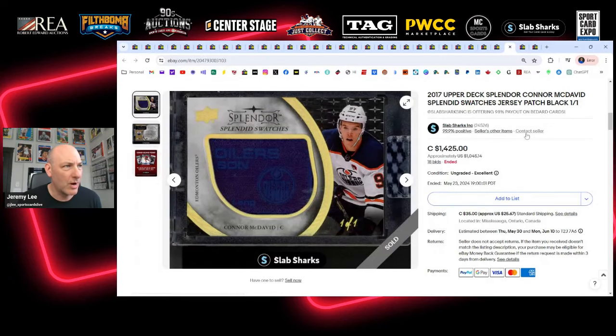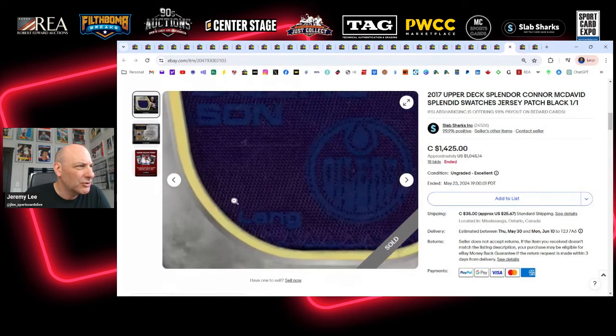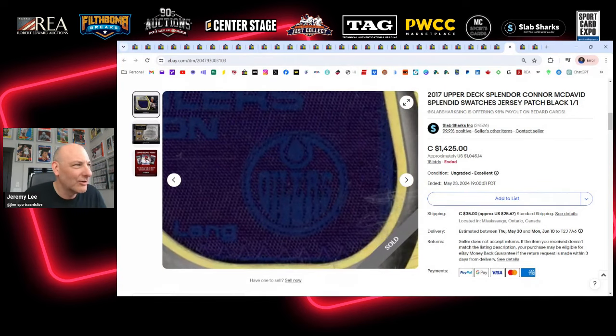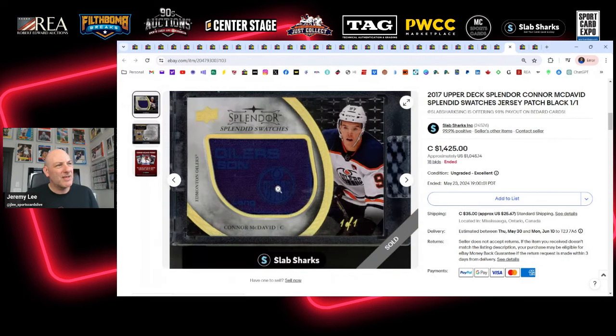I was also watching this Connor McDavid 101 from Splendor. There's no auto, but there's some great gold holo-foil and a piece of memorabilia — you can see a discreet Oilers logo right there, it says 'Oilers' up top. Not sure exactly what the memorabilia is, but $1,425 Canadian or about $1,050 USD for this 101 McDavid from Splendor seems reasonable. It's a nice card, missing an auto and the memorabilia isn't popping with color, but still a pretty cool card.